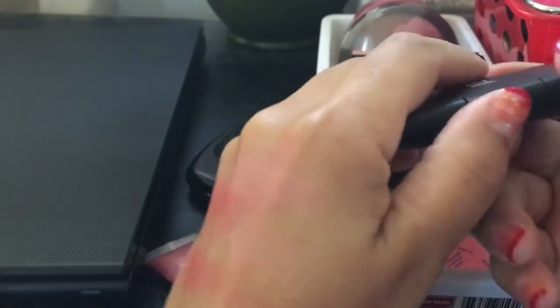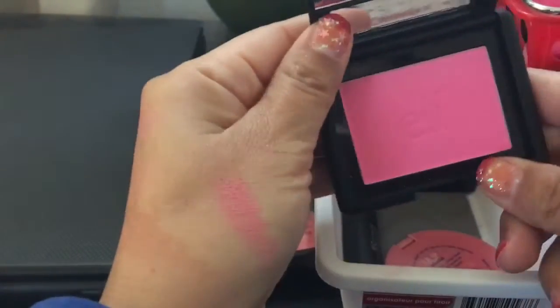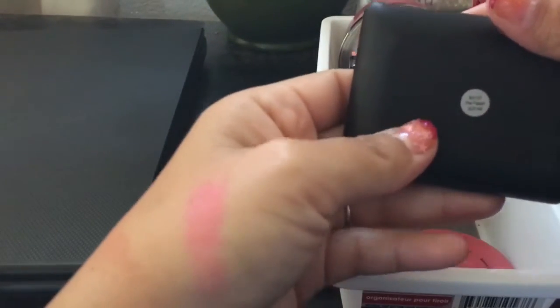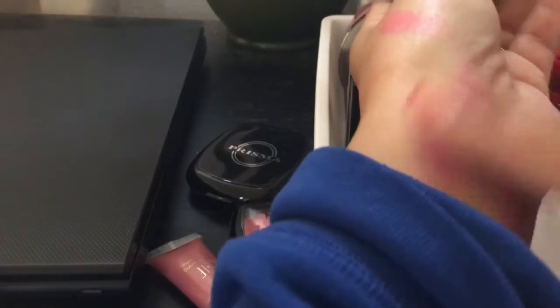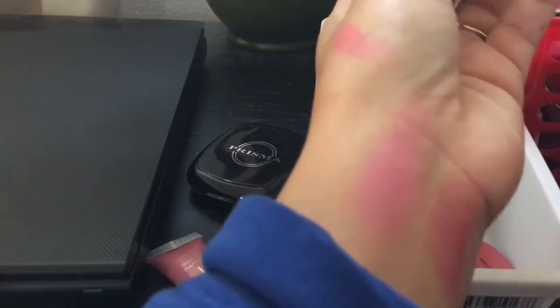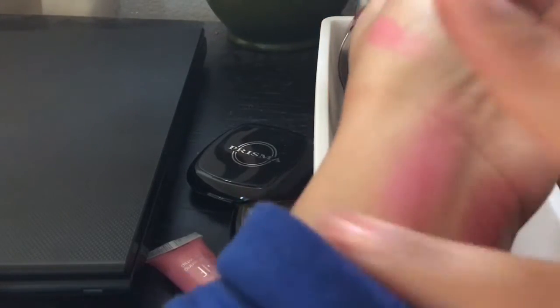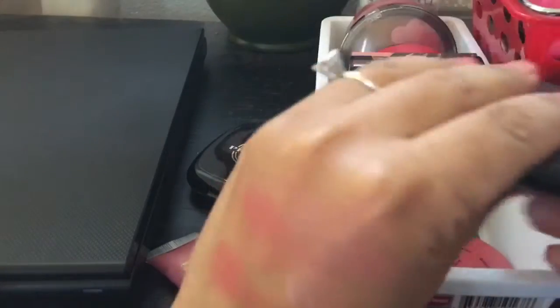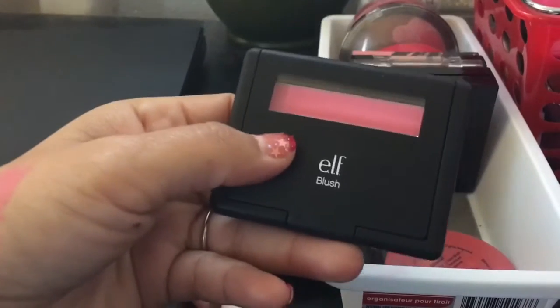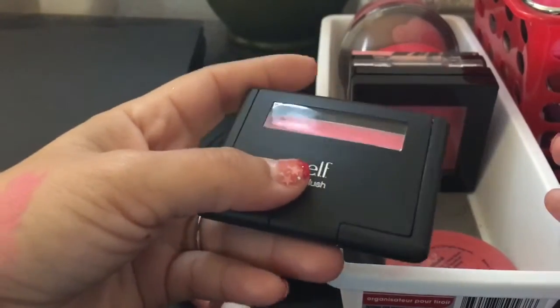Here's another blue-tone pink one. This is really bright from e.l.f. — the shade is Pink Passion. Let's swatch that. This is so pigmented and you have to sheer it out a lot. I don't think I got time for that. I want to keep it, but I'm going to put it in the maybe pile.